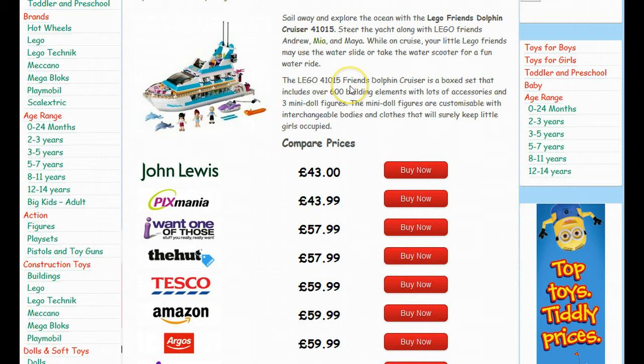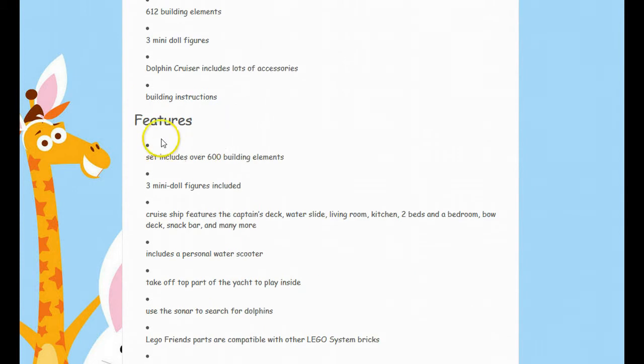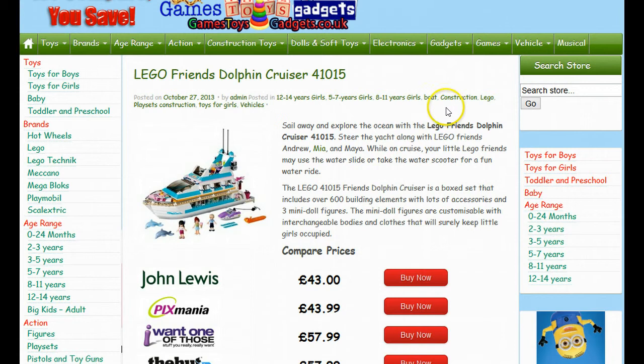It will give you a description of what the Friends Dolphin Cruiser is all about and what you actually get in terms of specifications, what the package includes and of course the features. Again, you don't want to delay when buying the Lego Friends 41015 due to the fact that it's going to be very big this year and stocks are going to sell out fast.